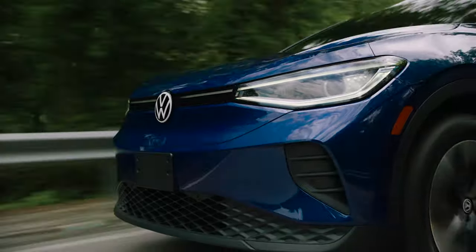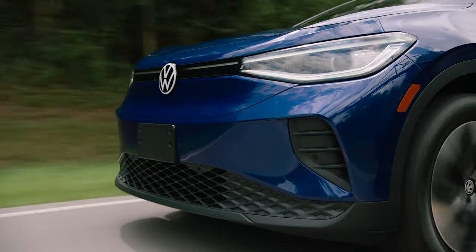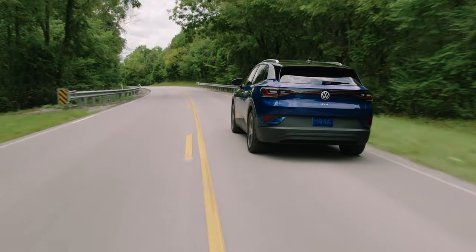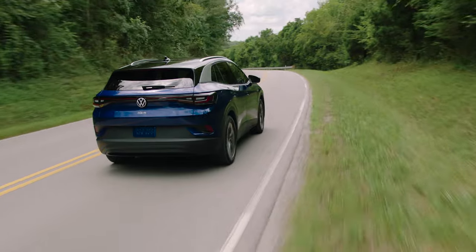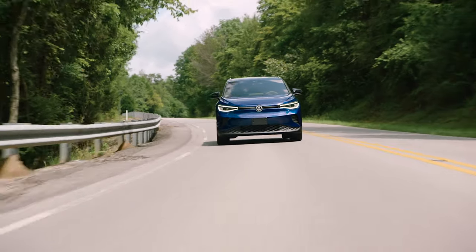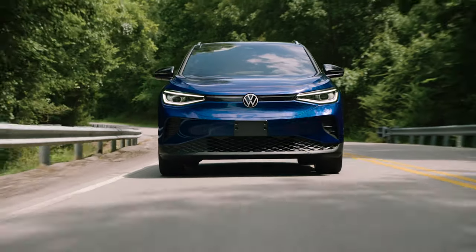The 2021 ID.4 will come standard with an 82-kilowatt-hour battery, which, according to Volkswagen, will be good for 250 miles of range. That's worse than the Chevy Bolt's 259 miles and the Kona's 258 miles, but it's better than the Niro's 239 miles and the Nissan Leaf's 226.